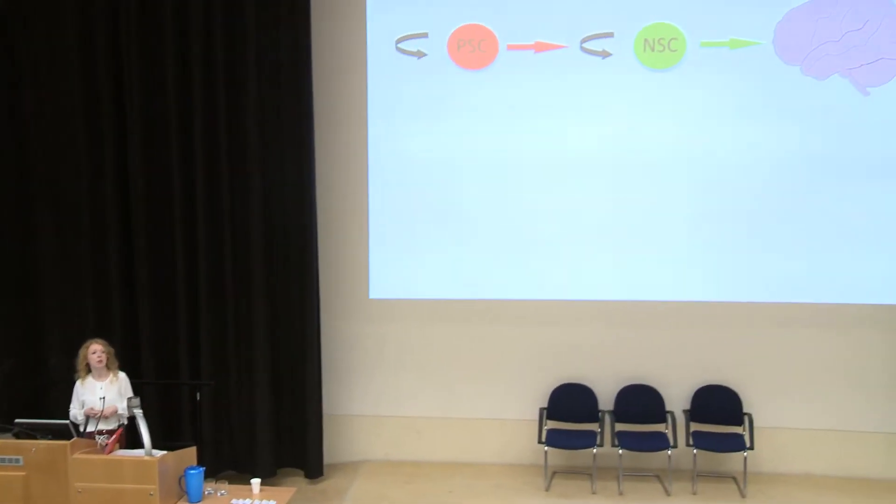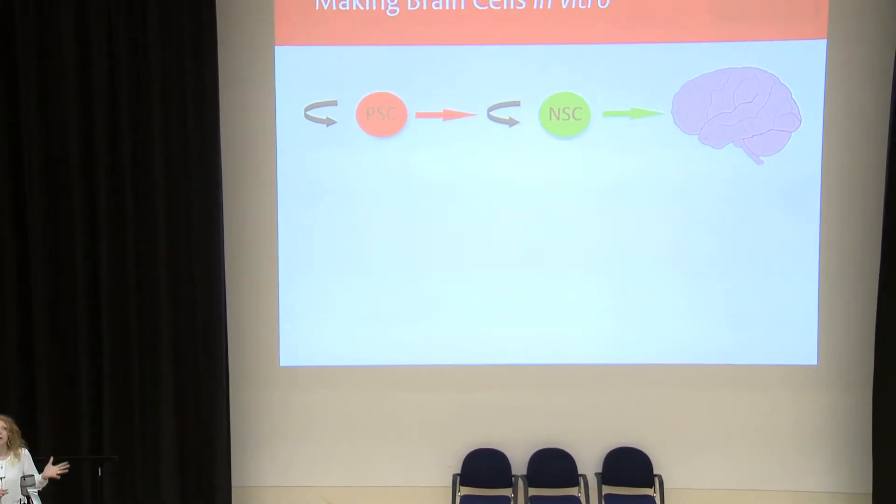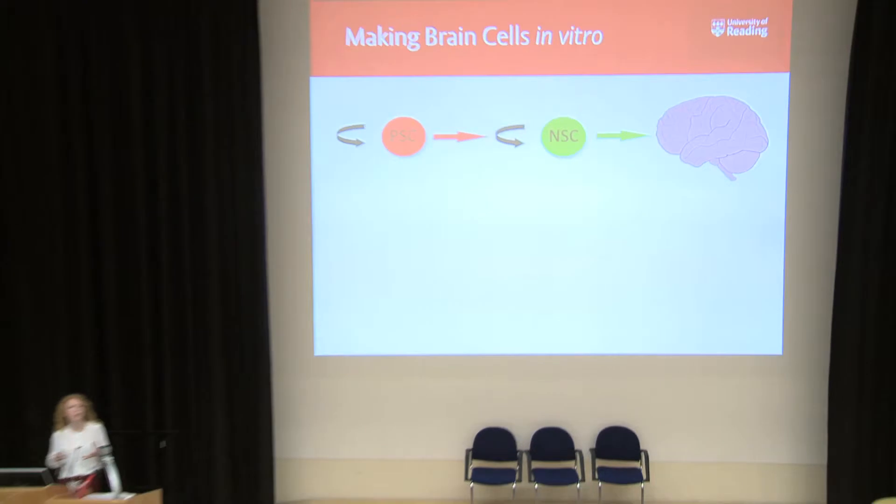For dementia research, of course, we're interested in brain cells. So once we have pluripotent stem cells, we can turn them into my favourite stem cell — a neural stem cell — which can also make lots more of itself, and we can turn it into any of the cells in our brain. However, there have been ethical issues with human embryonic stem cells, and availability of those cells is pretty restricted. Up until 2007, this was the only way that we could get pluripotent stem cells — from human embryos.